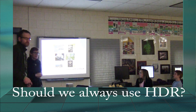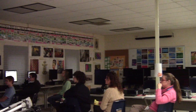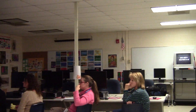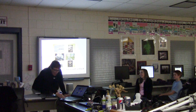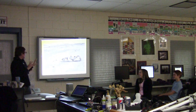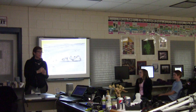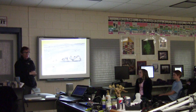HDR is not the only way to take photographs. There are lots of ways to take photographs. What we're going to figure out together today is when do we use HDR, when is the best time to use it, what kind of photographs, what kind of experiences would we use it for. All of these photographs that we've taken — none of them were taken using HDR photography. They're all just one single exposure.